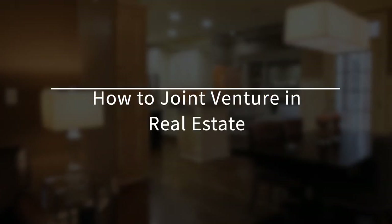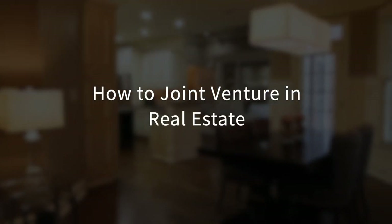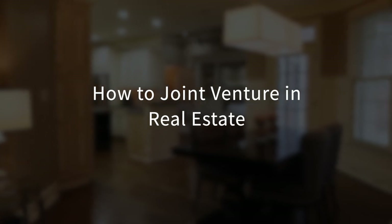In this video, I'll break down the step-by-step process on how you can build a real estate portfolio using joint venture partnerships. Stick around until the end of the video where I'll share how much you can expect to profit in a joint venture partnership.